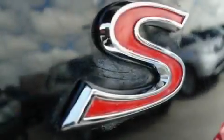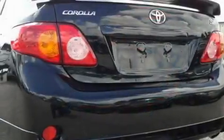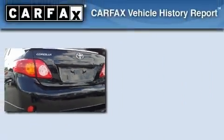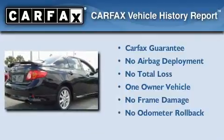With an EPA estimated rating of 34 miles per gallon on the highway, this automobile helps leave money in your pocket where you want it. This sedan has had only one owner and it qualifies for the Carfax buyback guarantee.